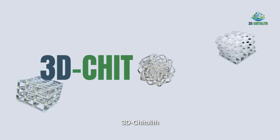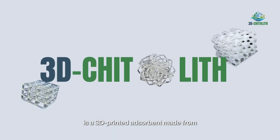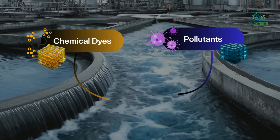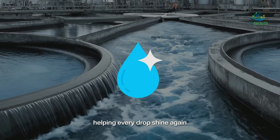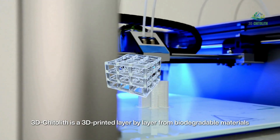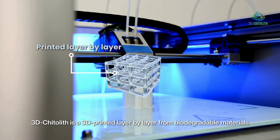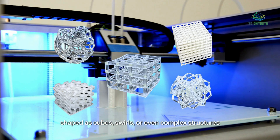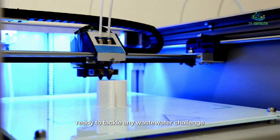Our innovation, 3D Chitterlyph, is a 3D printed adsorbent made from eco-friendly biopolymer advanced material, designed to capture dyes and pollutants from wastewater, helping every drop shine again. 3D Chitterlyph is printed layer by layer from biodegradable materials, shaped as cubes, swirls, or even complex structures, ready to tackle any wastewater challenge.